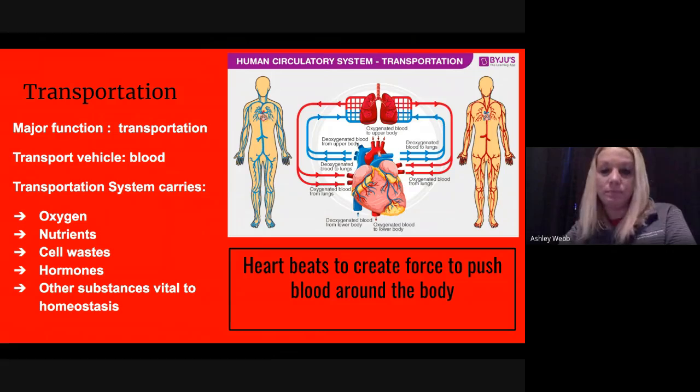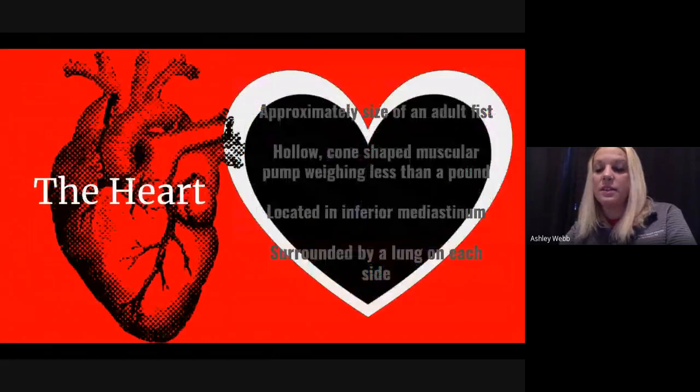Our heart is at the very center of the cardiovascular system, also called the circulatory system. It beats, which creates the force that pushes blood throughout the body. In this picture, you can see the paths that blood takes — if it's red, it means it's oxygenated; if it's blue, it means it's deoxygenated. The heart is approximately the size of an adult fist.